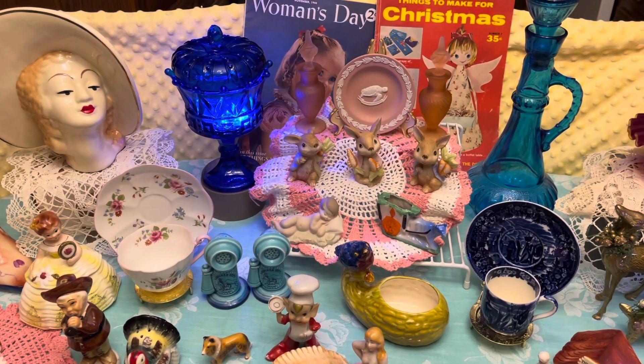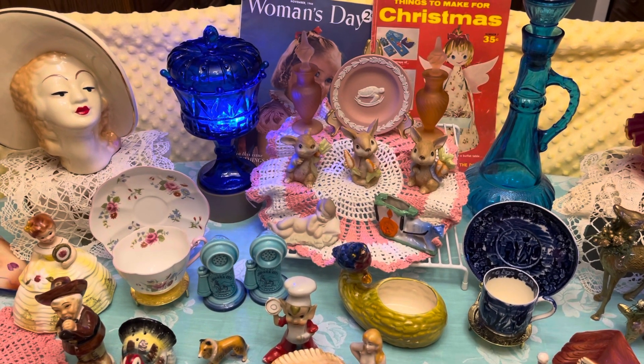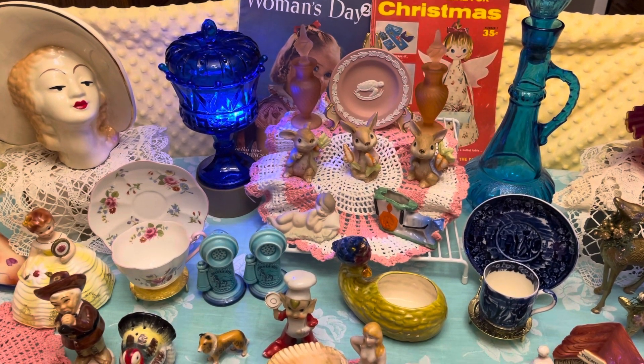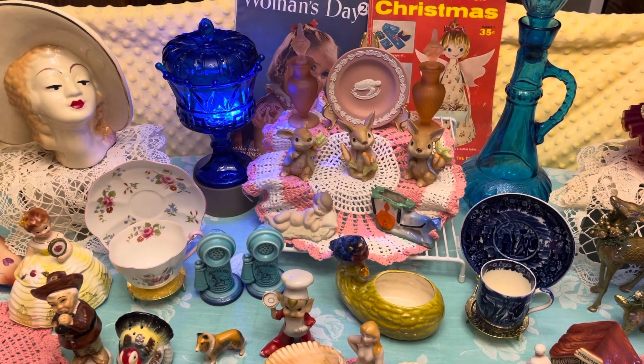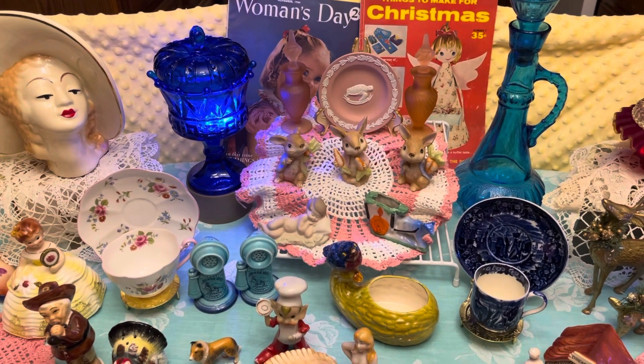Hi guys, this is Sam with the Pink Elephant Parlor and I'm going to show you the items that will be in our sale this Sunday, November the 7th at 3 p.m. Central Time. Hope everyone can be there.